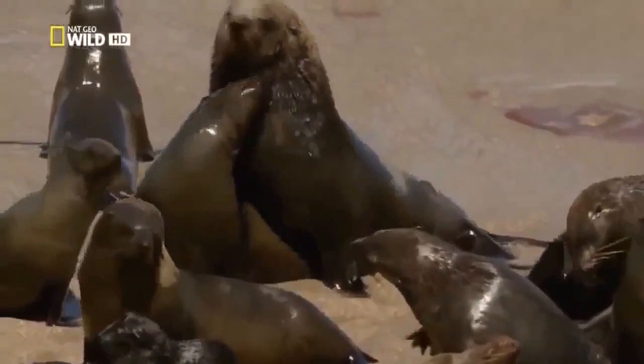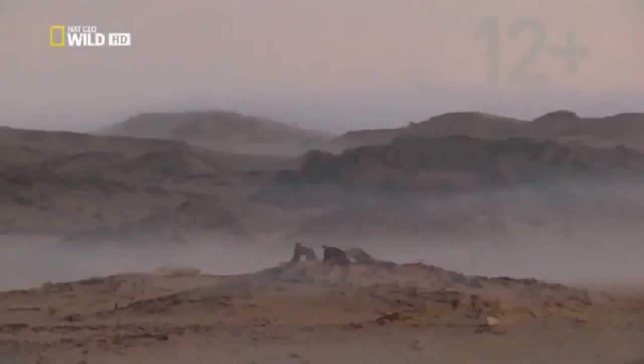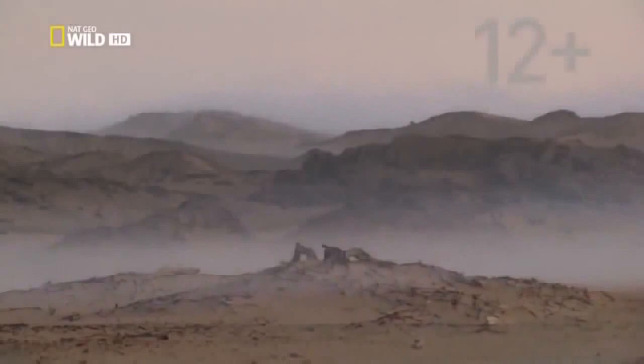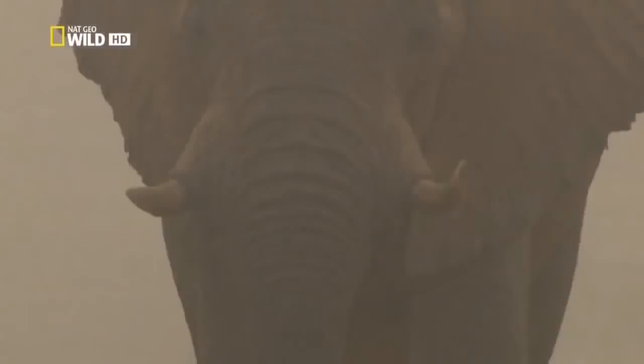After mating, the males disappear into the sea — they are not involved in bringing up the young. The fog sometimes penetrates as far as the Juanib Valley. Now even the biggest animals benefit from the moisture contained in the fog. Jappy and his brother can take on a lot of liquid from the drops of dew on the plants they eat. This allows the elephants to go without water for up to four days at a time.